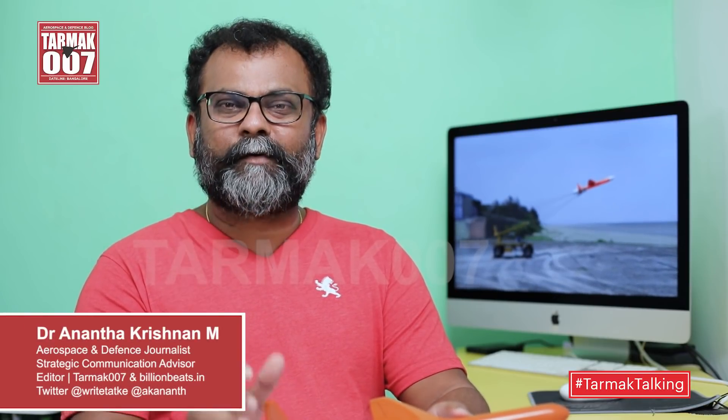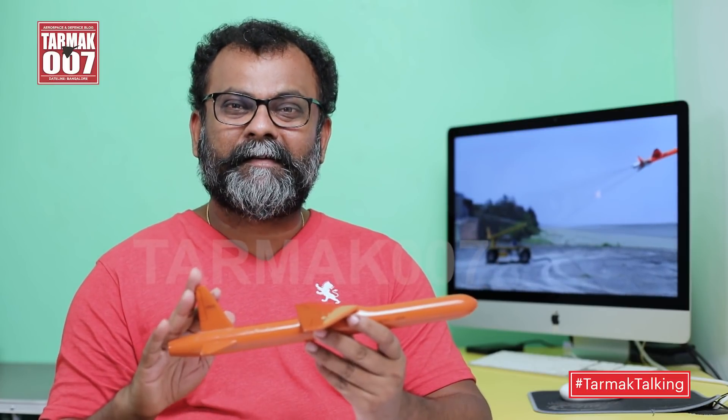Hello everyone, welcome to another episode of Tarmac Talking. This time we are getting a very light episode — a supersonic one — on Abiyaz. Abiyaz is a high-speed expendable aerial target, or HEAT, being developed by DRDL.